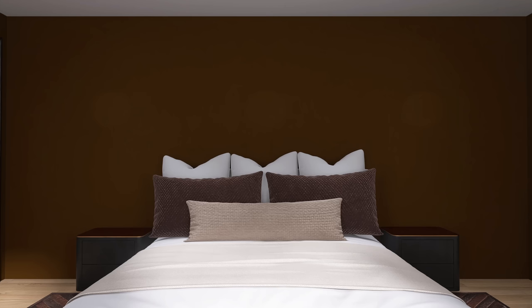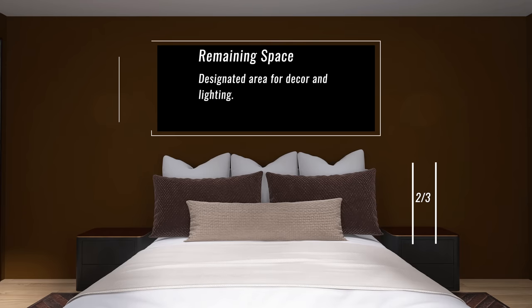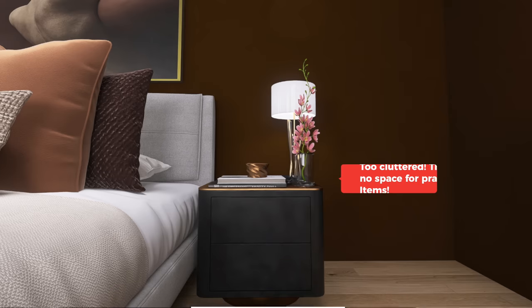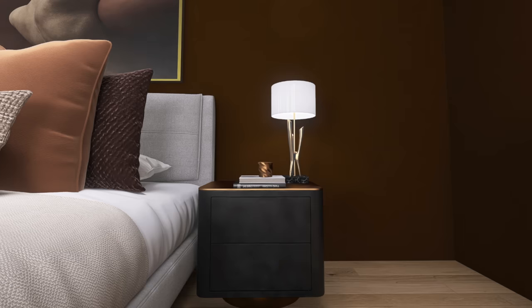Now that we know what size nightstand we have, we need to talk about what goes on it. An over-cluttered nightstand is a nightmare, so break it into thirds just like the bed. The first third — closest to the bed — leave entirely empty for medications, water, or anything you need at night. The remaining two thirds: one for decor and one for lighting. If you want more decor space, eliminate the lamp and mount a sconce on the wall instead to reclaim that nightstand space.